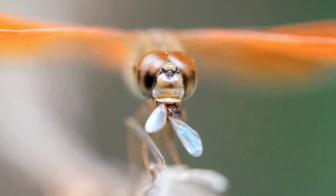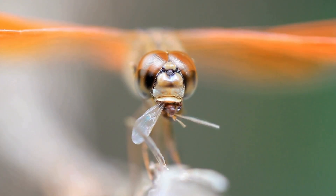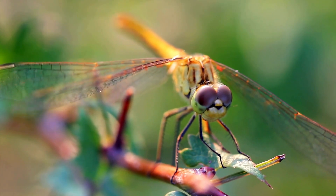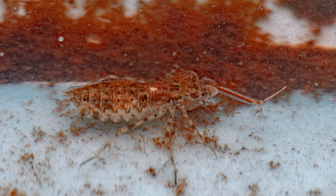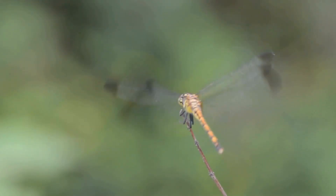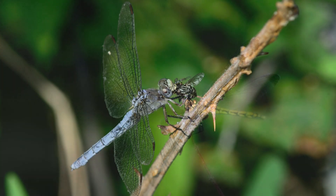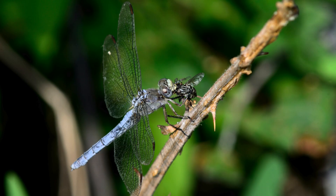Dragonflies, nature's skilled hunters. Have you ever wondered what these fascinating creatures eat? Let's dive into their carnivorous world. From their aquatic nymph stage to their adult flying phase, dragonflies are carnivorous insects that have a ravenous appetite for small insects.